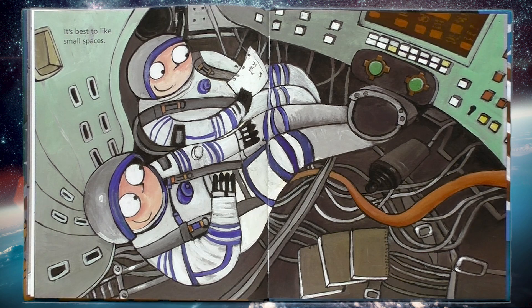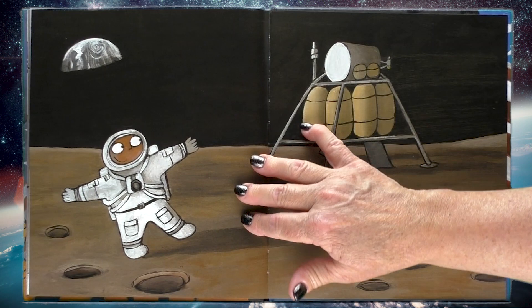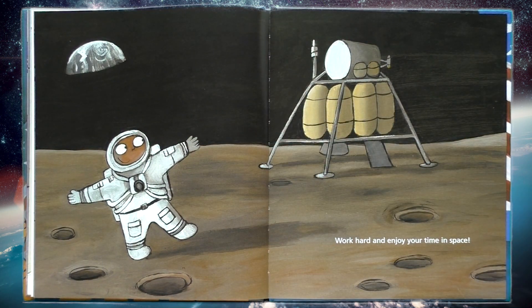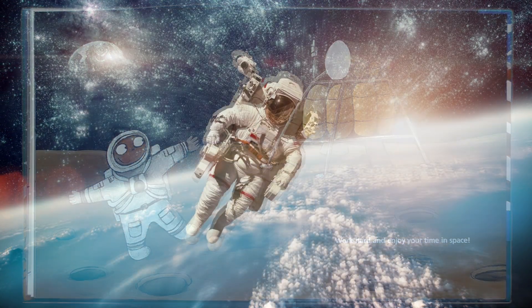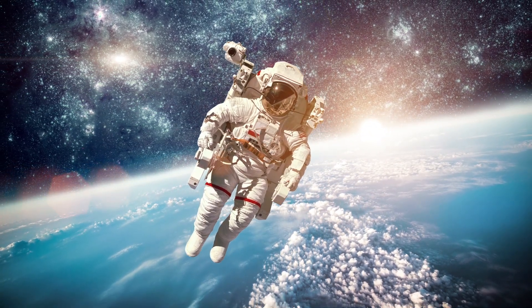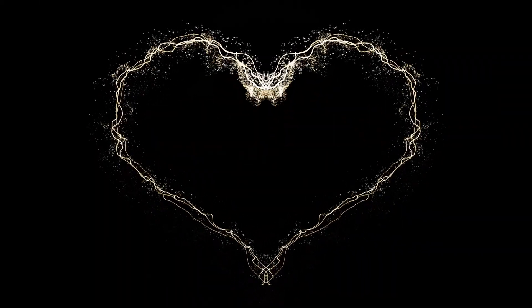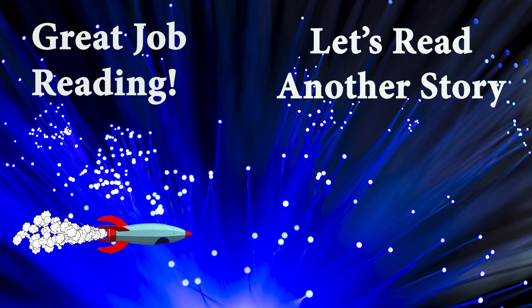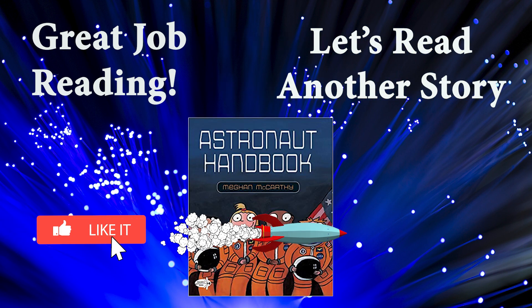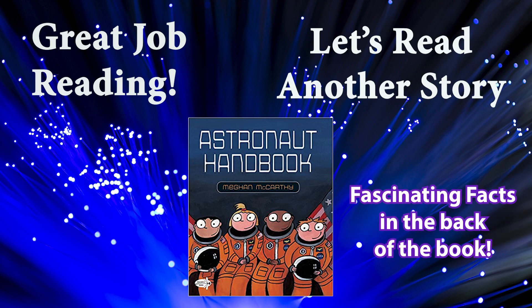It's best to like small spaces — looks very tight! Work hard and enjoy your time in space. Hey bookworms, the author has included fascinating facts, a bibliography and places to visit in the back of the book. So go to your local library and check it out, or buy a copy for yourself from your favorite bookstore.